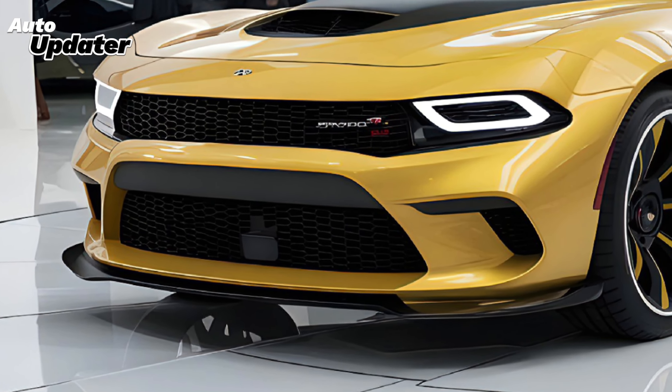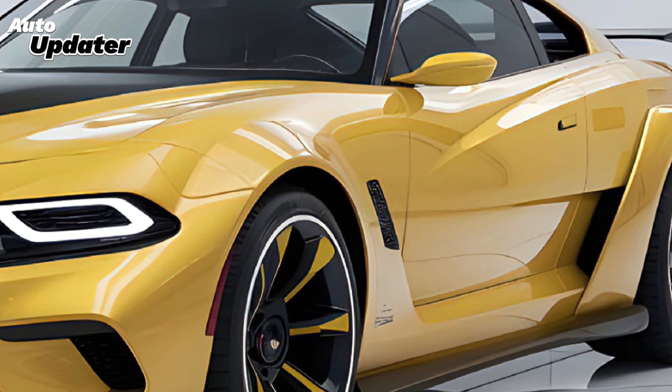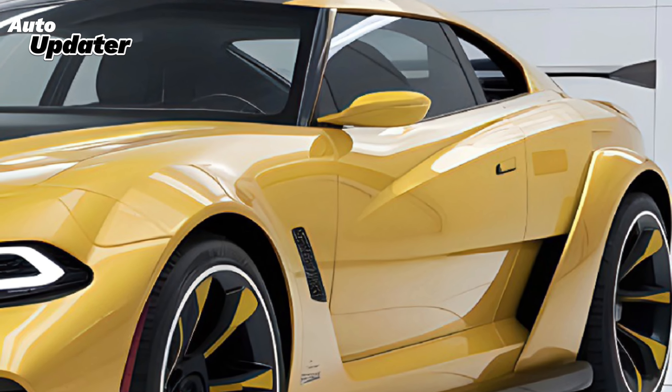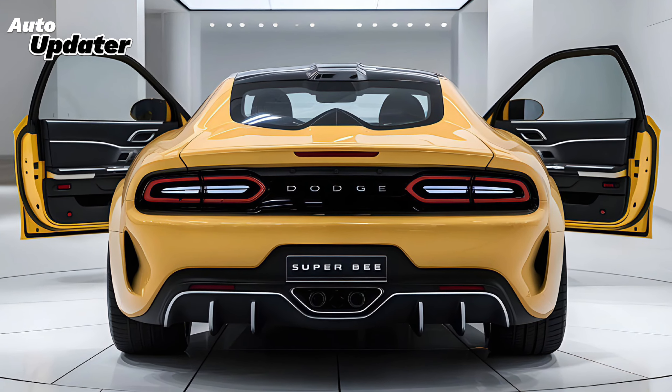The 2025 Dodge Super Bee is back and it's buzzing louder than ever. For fans of American Muscle, the Super Bee is an icon, a legend born from the 60s and 70s. Now, Dodge has taken this classic and given it a modern twist, blending old-school muscle car attitude with today's cutting-edge technology.